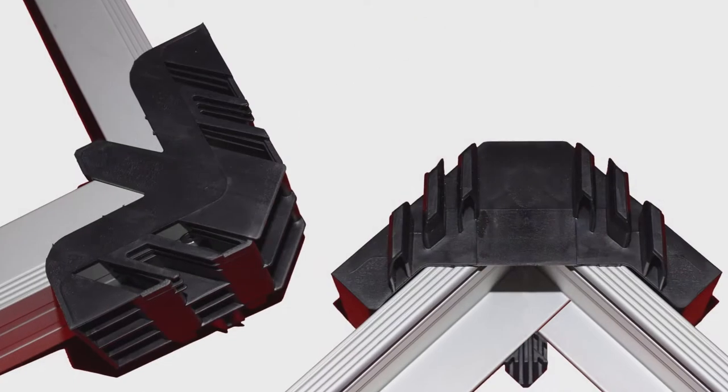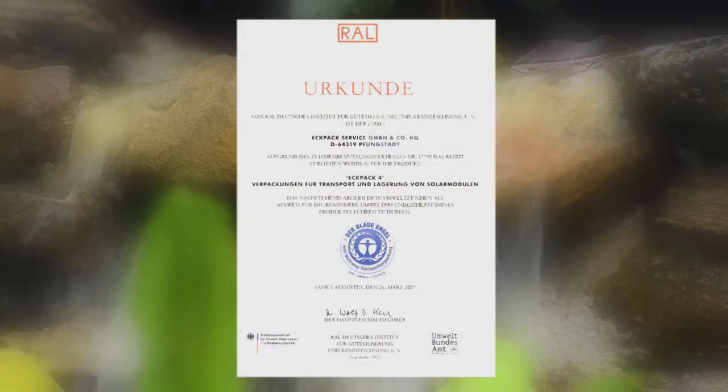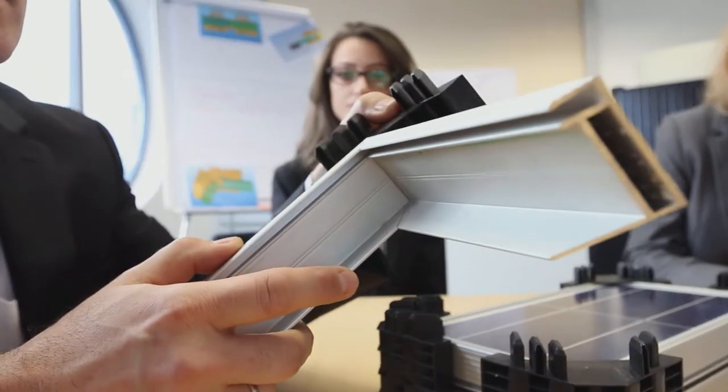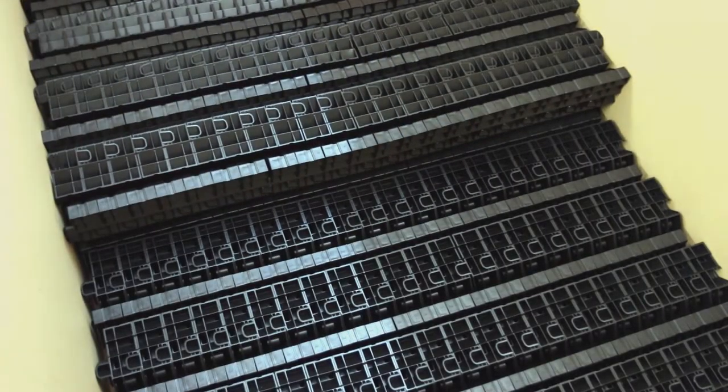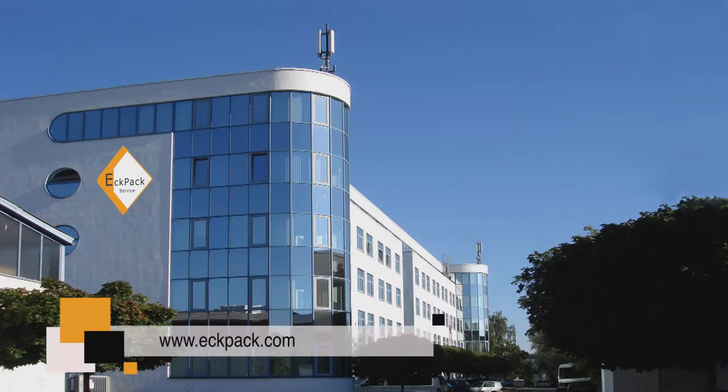ECPAC, the premium packaging system, is the environment's friend, awarded with an international environment certificate. Safe and easy to use. ECPAC — safe, clean, easy. Your premium packaging.